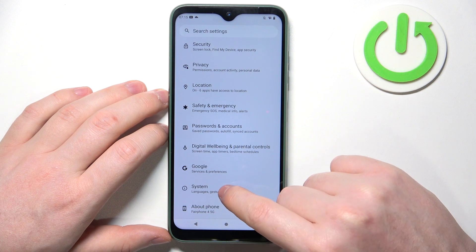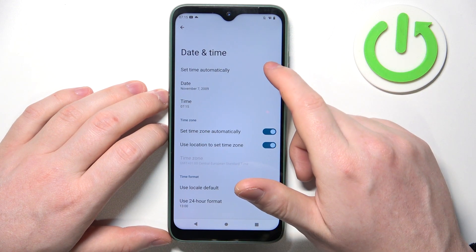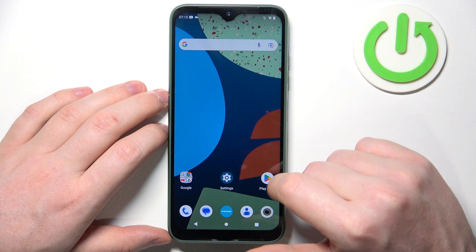Find System, enter Date and Time, and activate Set Time Automatically.